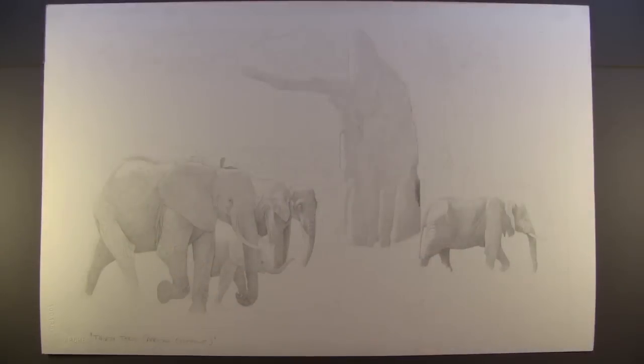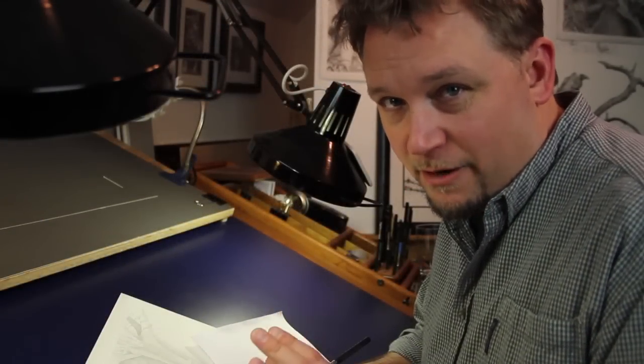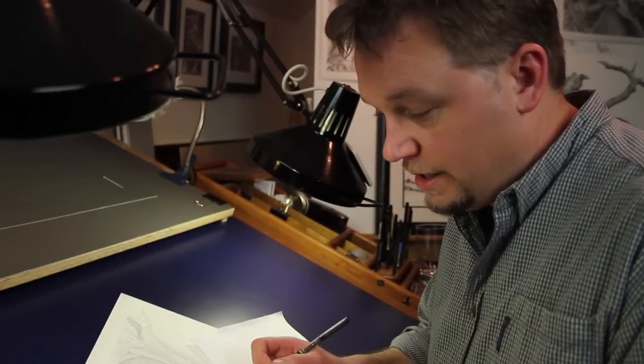In the video, we see a unique time-lapse video that shows a drawing come to life. You will also get a rare glimpse into the artist's inspiration and creation of the project and how African Wildlife Trust is making a difference in Tanzania.